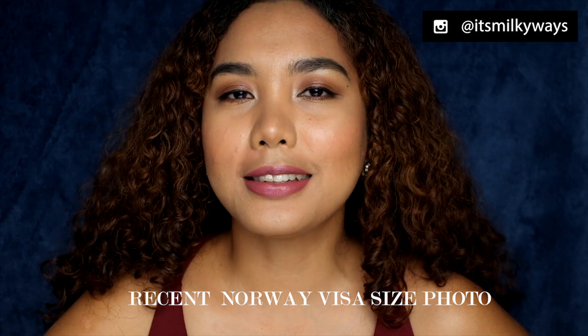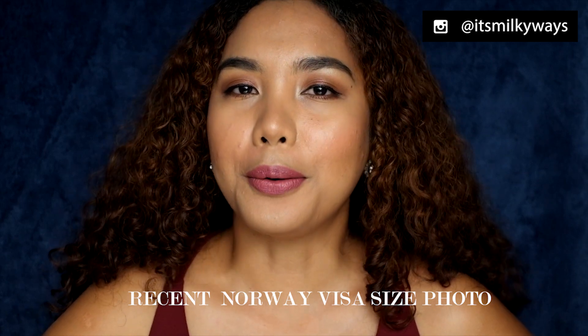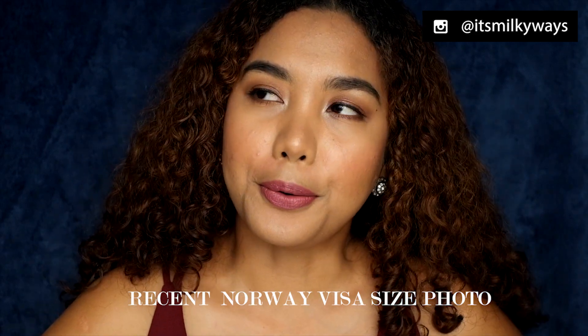Next, go to your favorite photo studio to get your passport size photo. You'll need a passport size photo as part of your requirements.